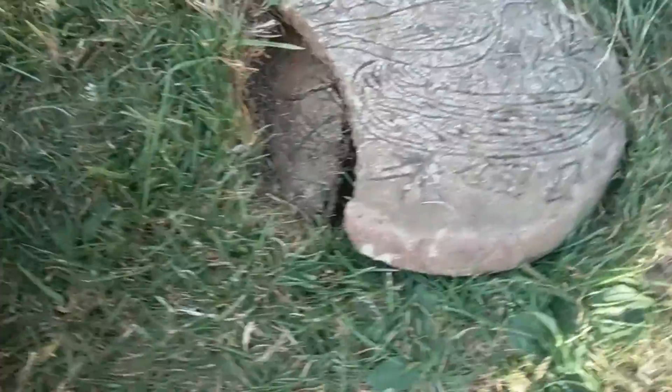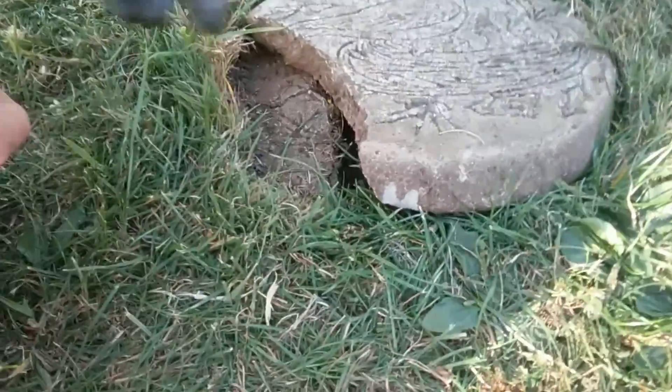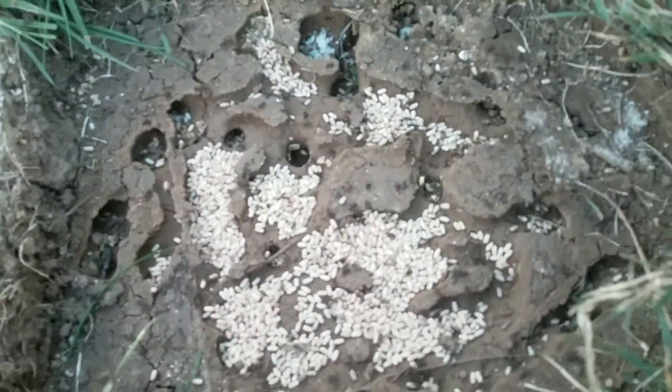This story starts in my garden where I was just going to check under this paving stone. When I open it, as you can see, there are lots of ants — and I mean lots — and they've all got eggs.